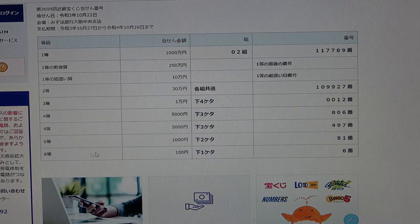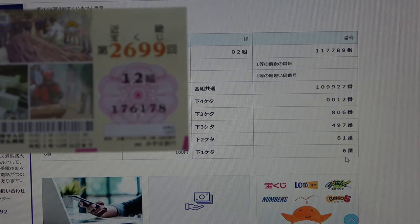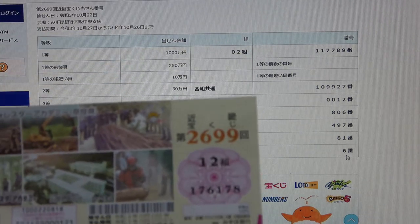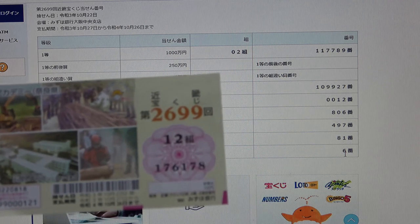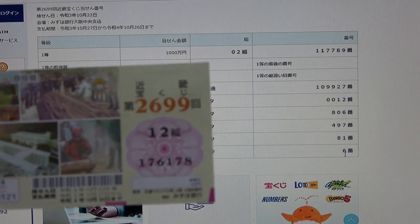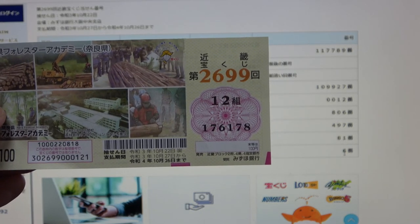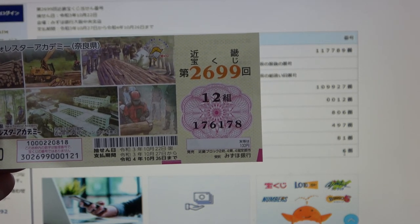For the sixth prize, Hyakuen, the last number of your ticket must be a six. I have an eight. I have completely lost. This is how to check Kinky Takodakuji drawing 2699. Thanks for watching — like and subscribe to my channel. Bye!